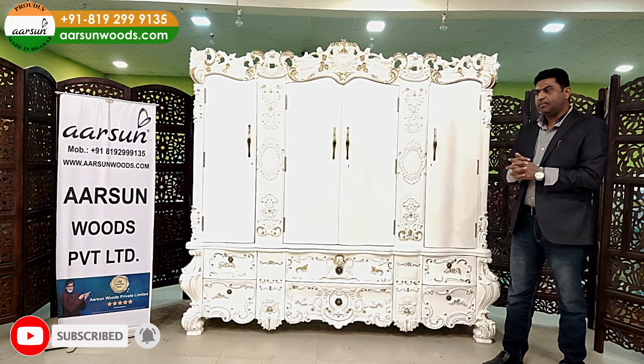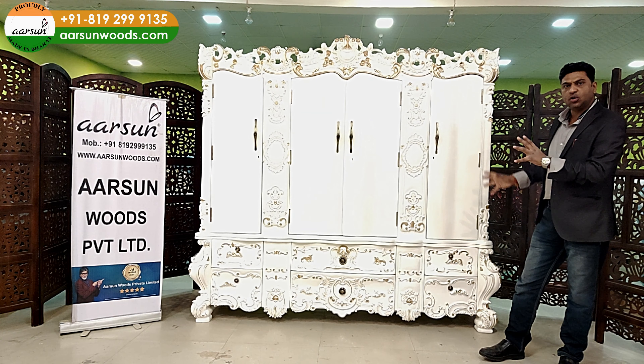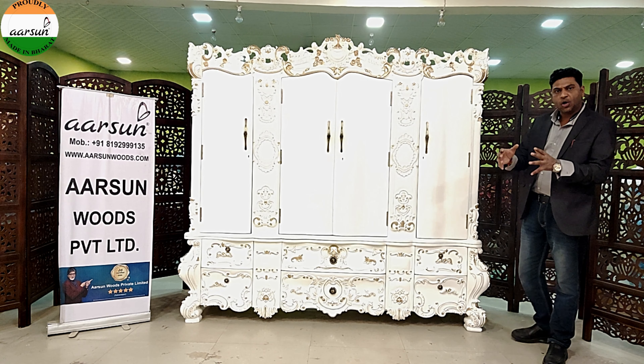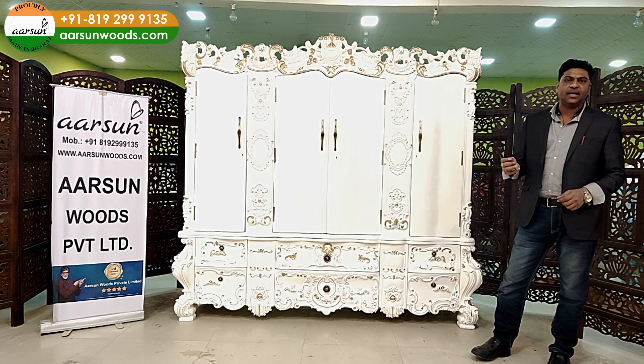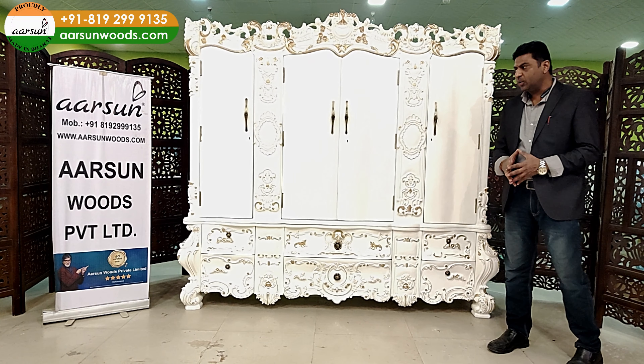Recently we created a wardrobe where there was a beam on the corner at the back side. Accordingly, we managed to get a groove and space there so it could go and fit exactly. These things are site-based, and if you tell us in advance we can make the unit accordingly.